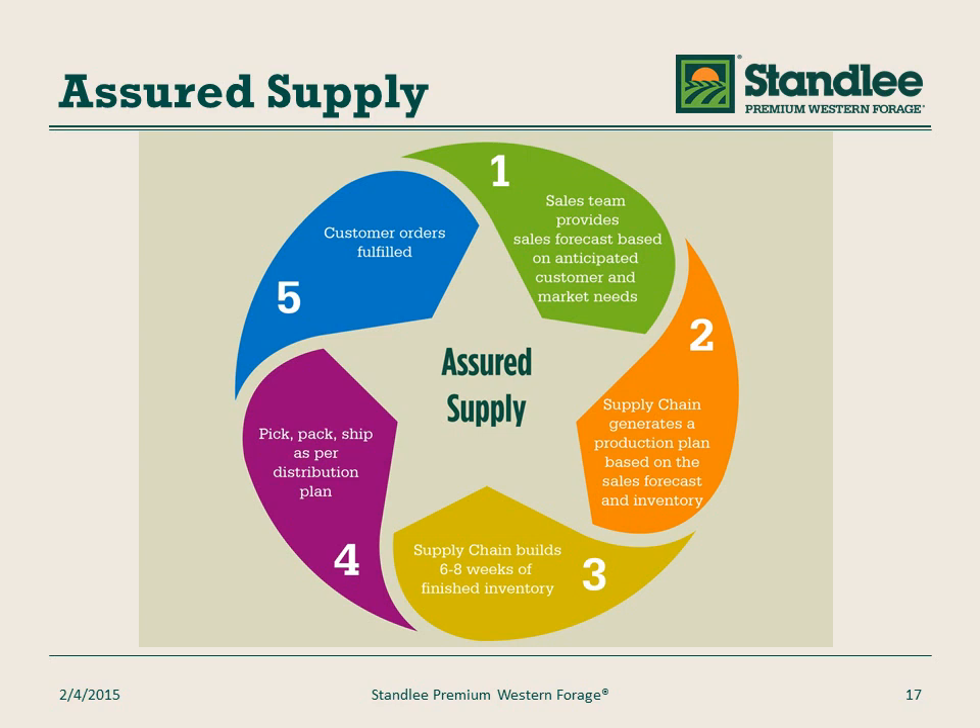The following graphic shows the process we go through to assure supply. It starts with a forecast from our sales team which anticipates customer and market needs. Then the supply team generates a production plan based on this forecast and finished good inventories at the plant and at our distribution centers. Supply chain then produces six to eight weeks of finished good inventories. They pick, pack, and ship as per this distribution plan to our distribution centers around the United States and customers. Customer orders are then fulfilled. This is the assured supply process.